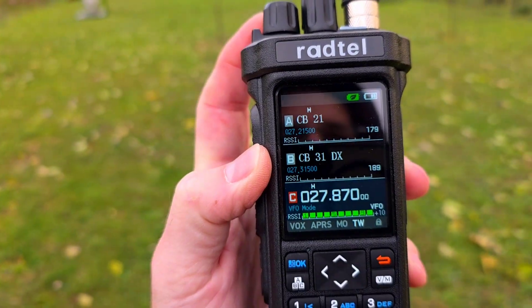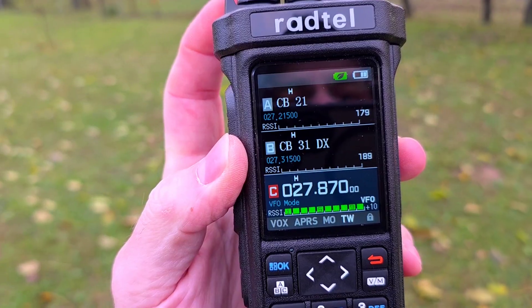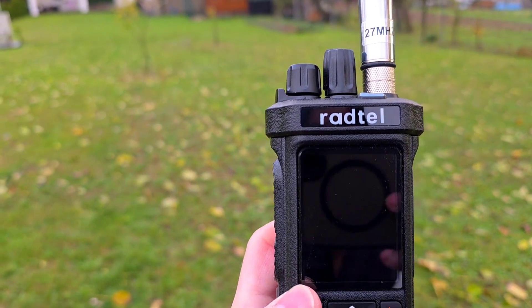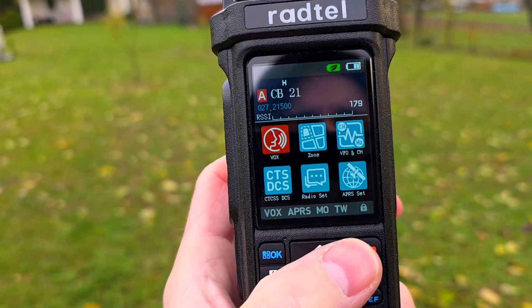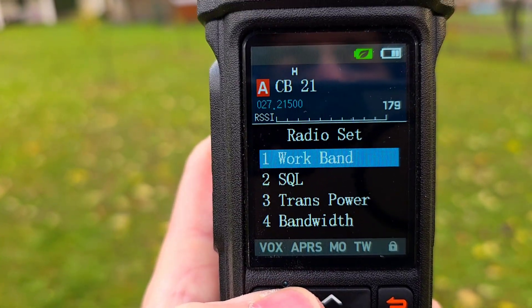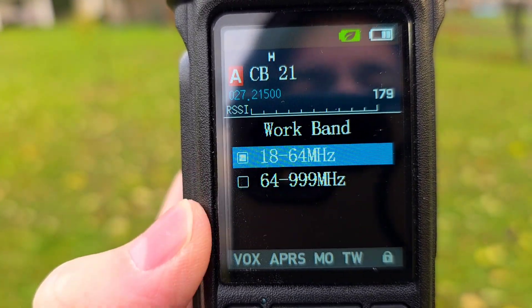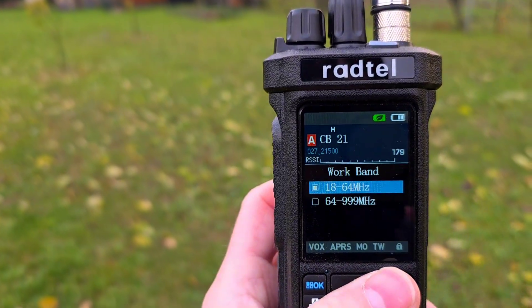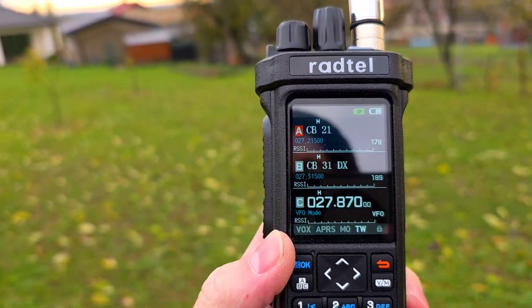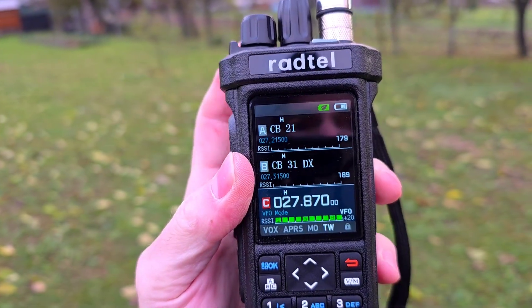Let's listen — that's the UK CB segment, the FM radio segment. For those of you who don't know how to input the CB frequencies, you need to go to Menu, then Radio Set, then Enter, then go to Work Band. In the Work Band setting, choose 18 to 64 MHz, and then the radio will restart. After restart you are able to go to 27–28 MHz, FM only.